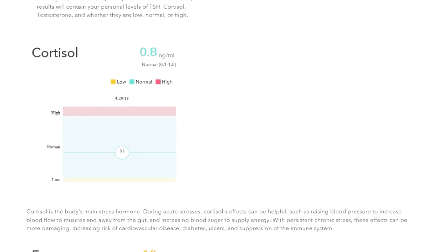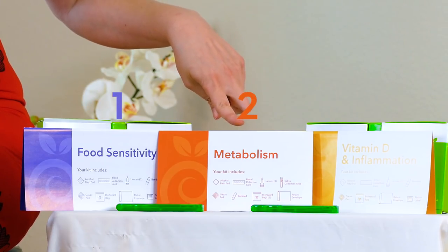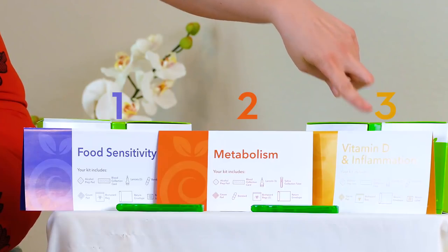You can see the doctor's recommendations based on your results, and it even gives you all these awesome options to print off your lab results or even print a copy for your doctor. So the three tests I did were food sensitivity, metabolism test, and vitamin D and inflammation.